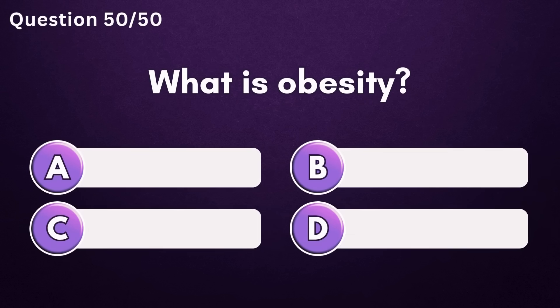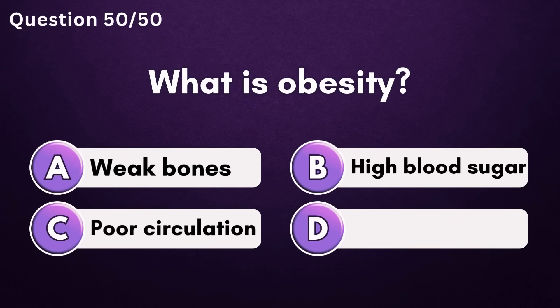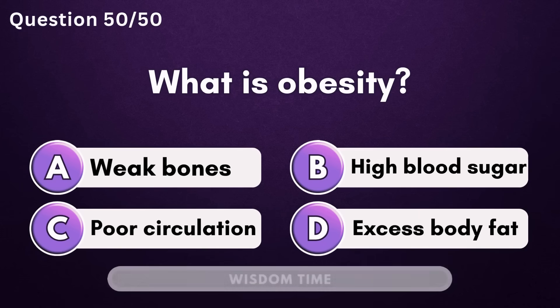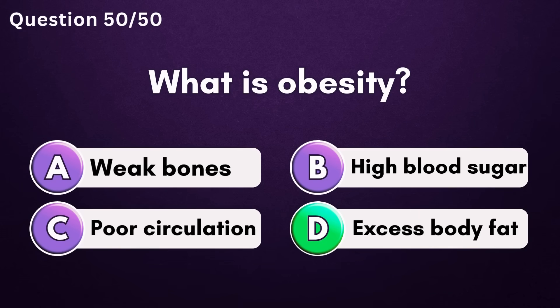What is obesity? Answer D: excess body fat.